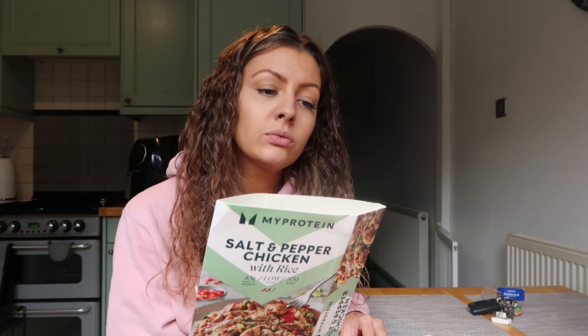It has got two chillies on it which makes me think it might be quite spicy, but because it's salt and pepper I'm hoping it's not too hot - you know how much of a wuss I am with spice. I'm going to pop it in because I'm pretty hungry. I'll catch you in a sec.